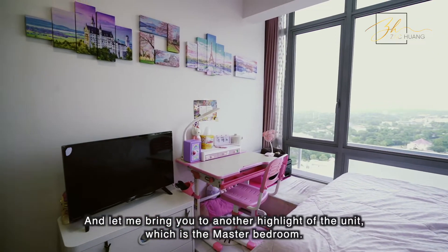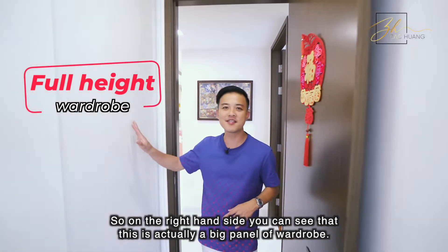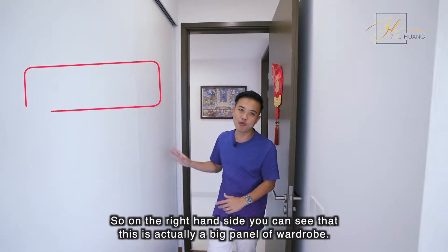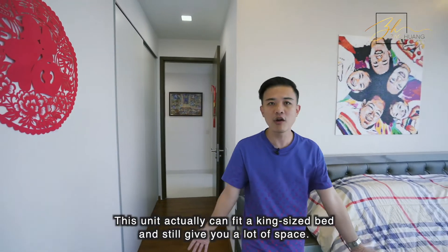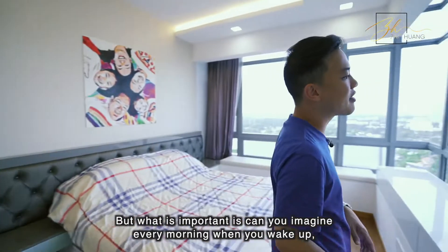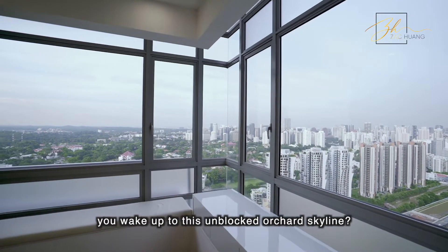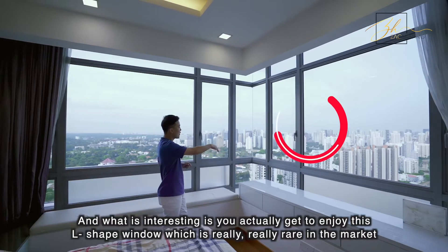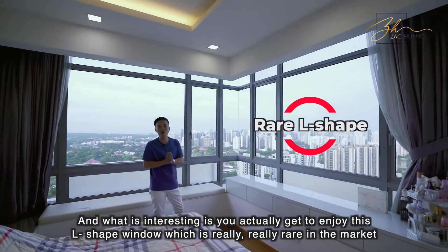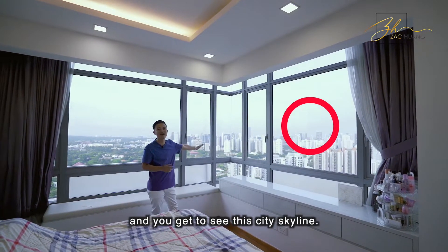Let me bring you to another highlight of the unit — the master bedroom. On the right hand side, you can see a big panel of wardrobe. This unit can actually fit a king-size bed and still give you a lot of space. But what's important is — can you imagine every morning when you wake up, you wake up to this unblocked Orchard skyline? What's interesting is that you get to enjoy this L-shaped window, which is really, really rare in the market, and you get to see this city skyline.